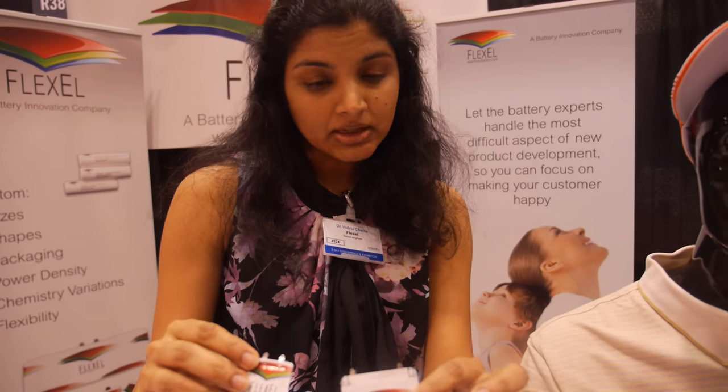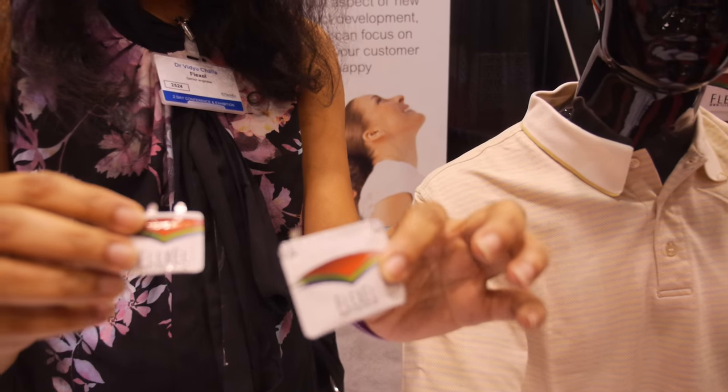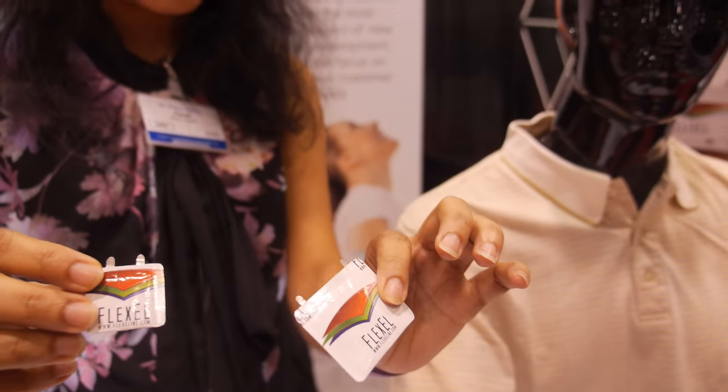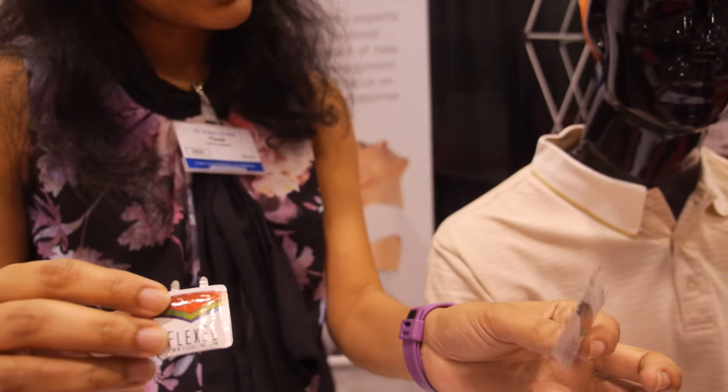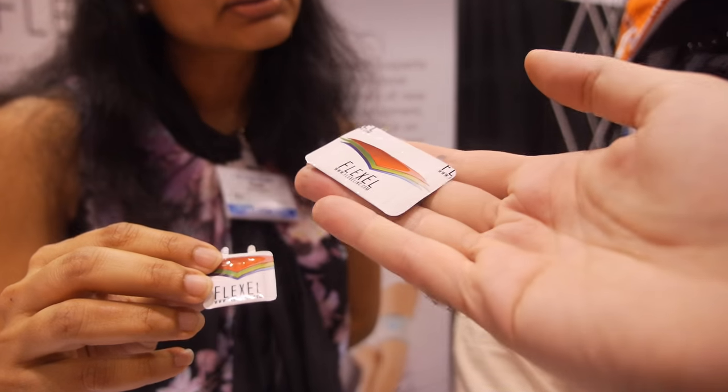These are disposable batteries — a zinc carbon chemistry. They can easily be disposed of and there's no safety issue with them. They don't store a lot of electricity, but presumably adequate.